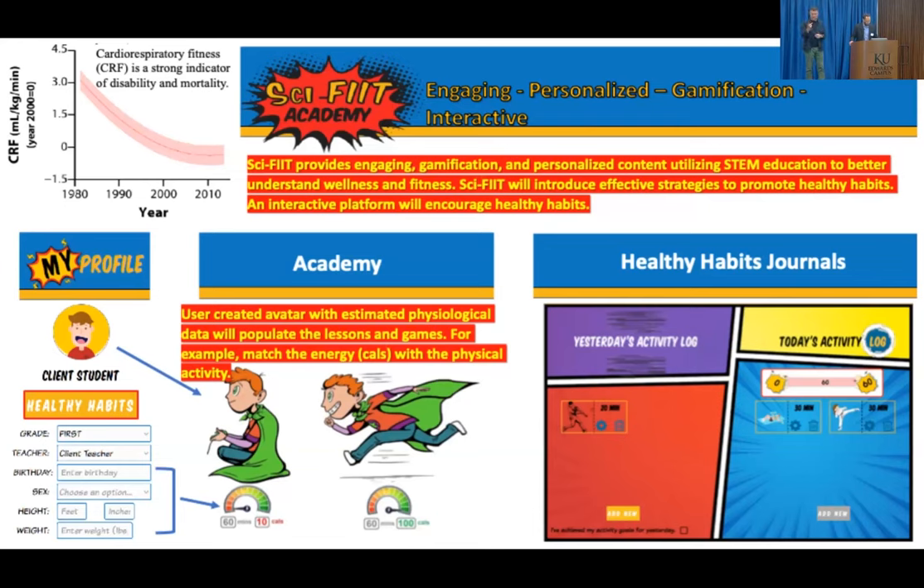You can see in the bottom middle there the child's avatar that they created. Those calories expended during that 60 minutes will be based on their biometric data. So they'll start seeing real data about metabolism in that first lesson with physical activity. When they get to the lesson about dietary intake, they will see the calories and nutrients of those foods. And then we'll use gamification. In this example, they are going to choose between sitting for 60 minutes playing a video game or sprinting for 60 minutes, and decide how many calories they'd be burning during those two activities.